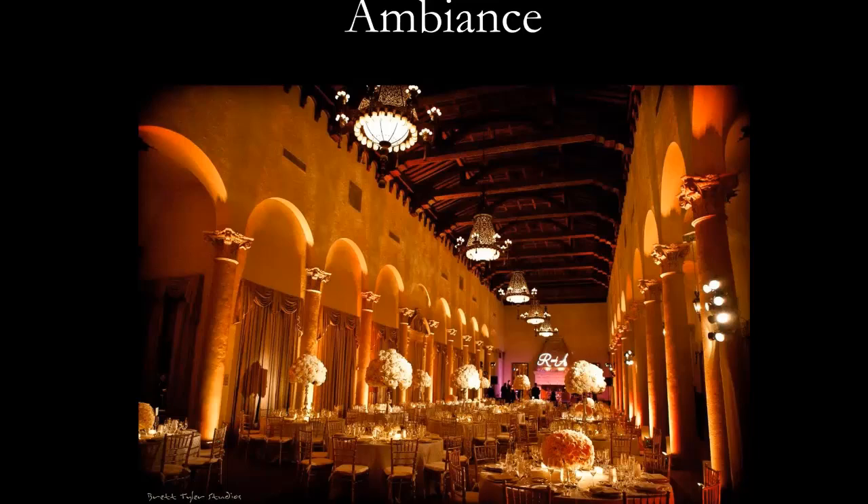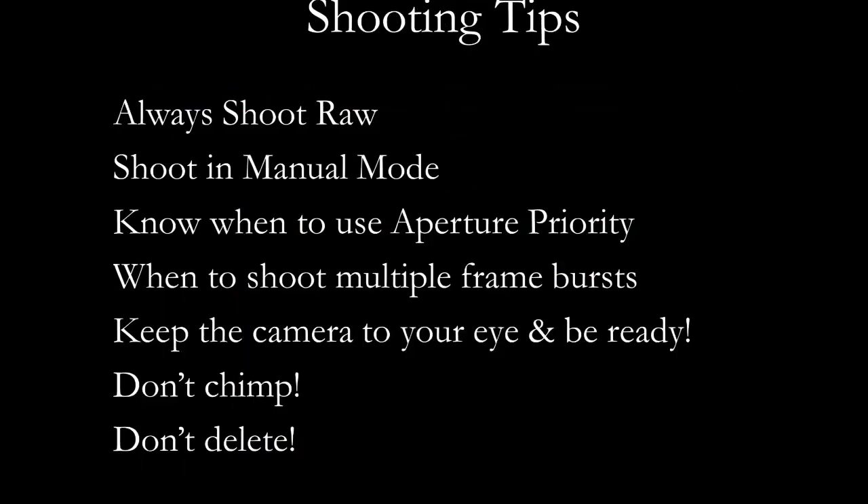Shooting tips: always shoot raw, and always shoot in manual mode. If you're going to use aperture priority, I suggest not using it when shooting something that's backlit — I avoid shutter priority at all costs. If you use aperture priority in beautiful midday light outside, just pay attention to your shutter speed. You want to be around 1/200th of a second at least if you're outdoors and people are moving.